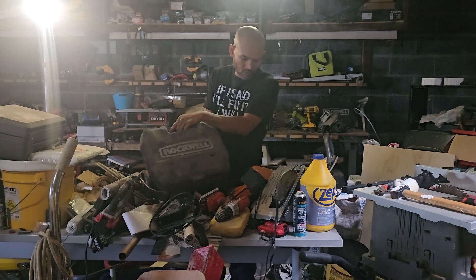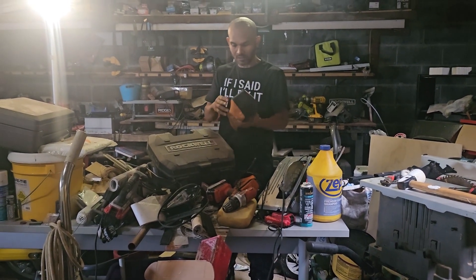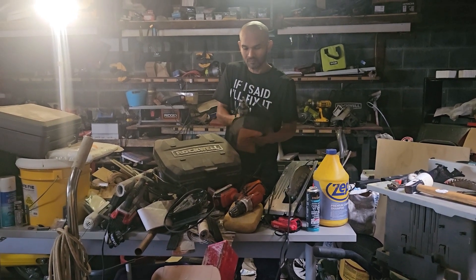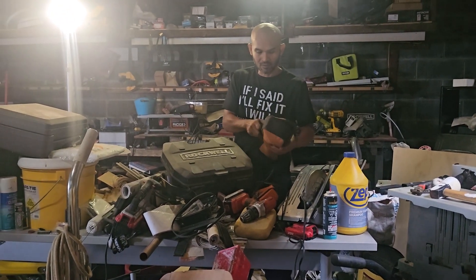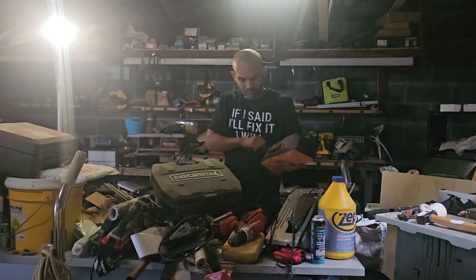I'm going to be giving away other tools also. This is a Sawzall, you know, by Ridgid.